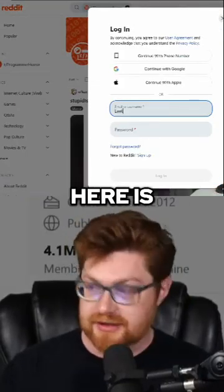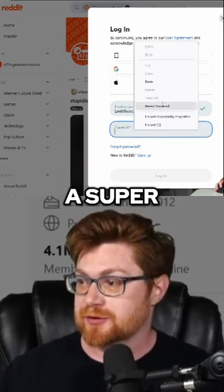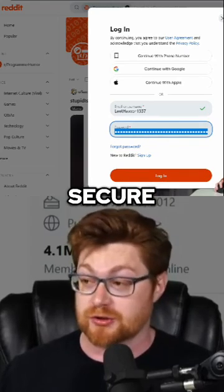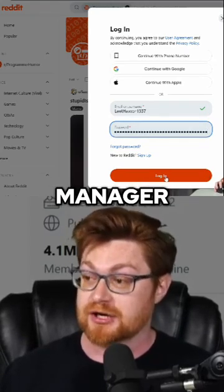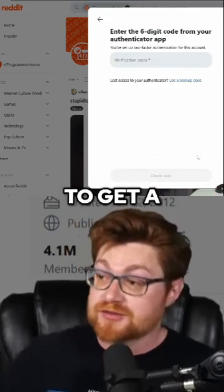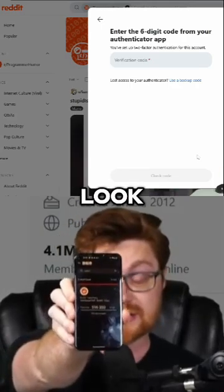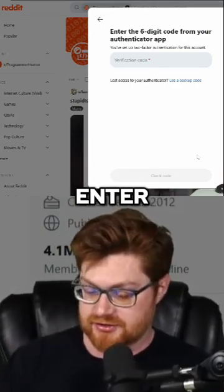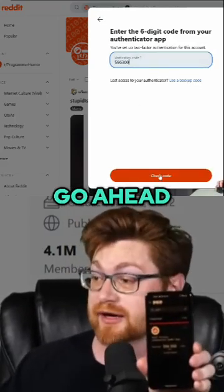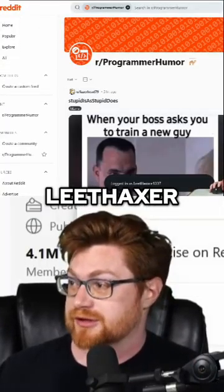My username here is leithaxor1337 and I even have a super strong password that's over 128 characters. It's all super secure, randomly generated, set up with my password manager. I can go ahead and log in and it's set up with two-factor authentication, so I will need to get a six-digit code from my authenticator. I'm using Duo — there is the code that I'll need to enter: 596300. And with that, we can go ahead and now log in. Perfect, we are logged in as leithaxor1337.